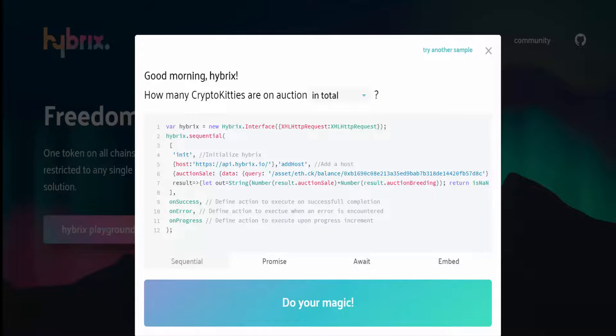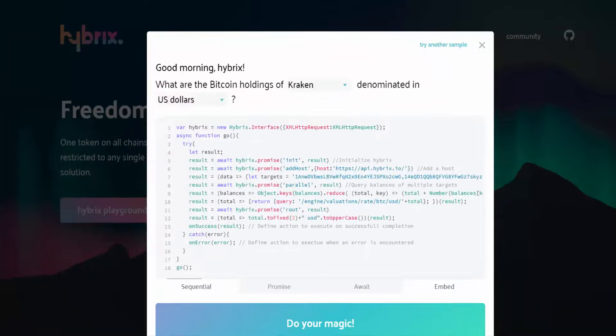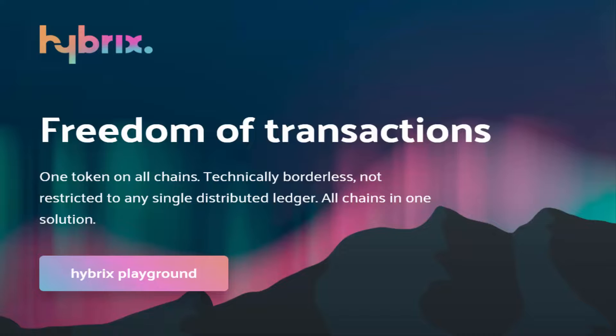Here you can see many technical queries. If you're not interested in code, then ignore that. Read the first line: 'Good afternoon Hybrids, what are the Bitcoin holdings of Kraken denominated in US dollars?' Click on your magic — here it is, the magic! Now you know how much USD-equivalent Bitcoin is available in the Kraken exchange. Interesting, right? So guys, the Hybrids Playground is amazing.